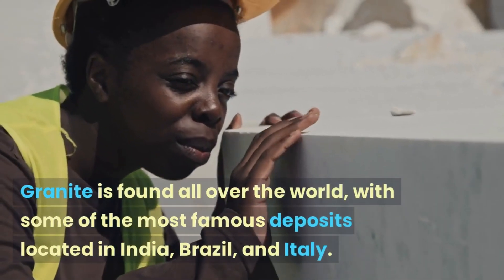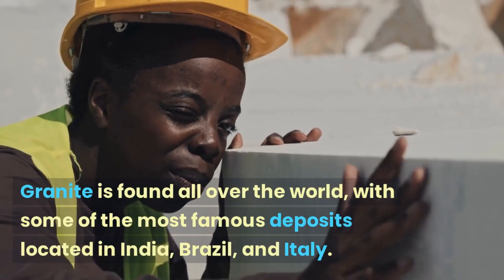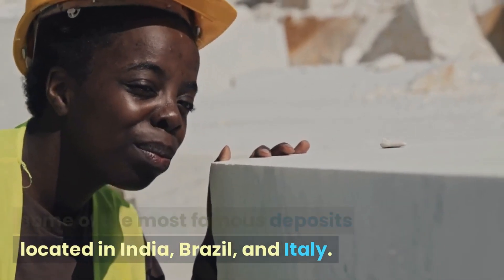Granite is found all over the world, with some of the most famous deposits located in India, Brazil, and Italy.